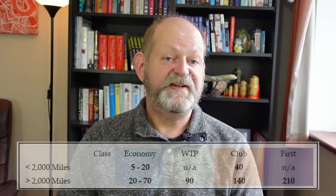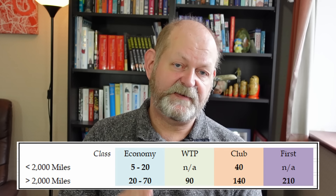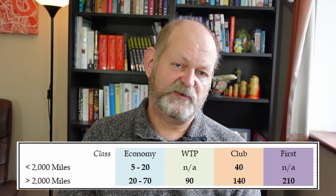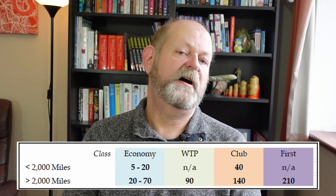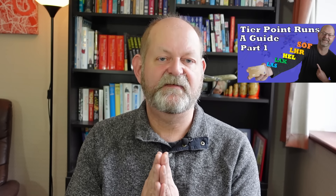I talk a lot about business class travel in this video, but that's the cabin most people usually focus on to achieve status. Getting to silver is a long slog if you only travel in economy, and it is really tough to get up to gold. The tier point earning table for One World partners is even simpler, although there are a couple of quirks. Domestic flights within Spain on Iberia will only earn you 20 tier points in business class, and Finnair from London will earn you 80 tier points when the table suggests it should only earn 40.